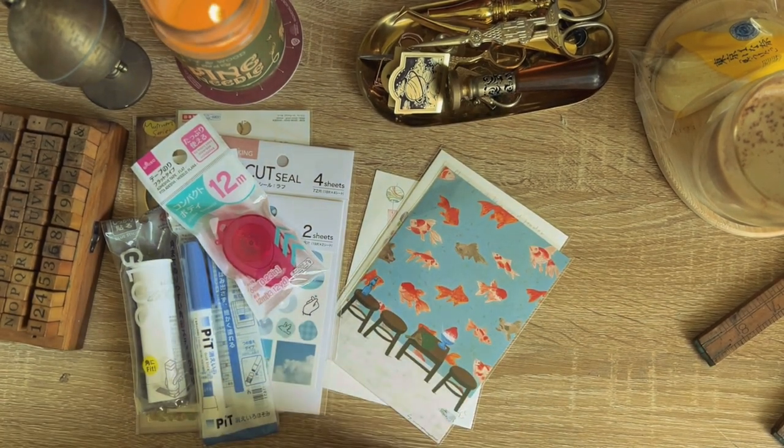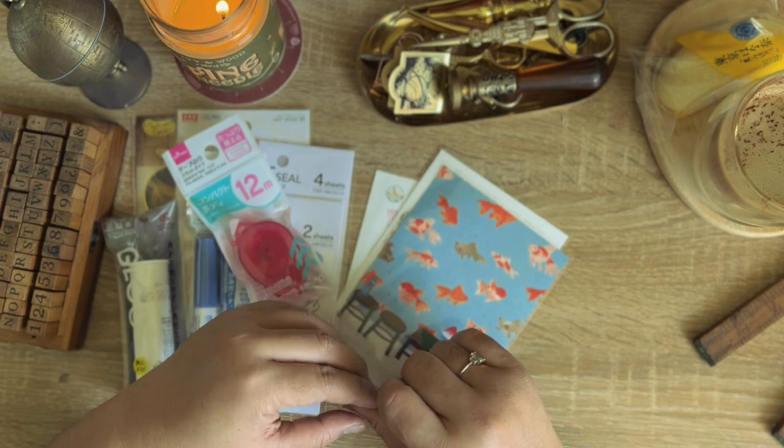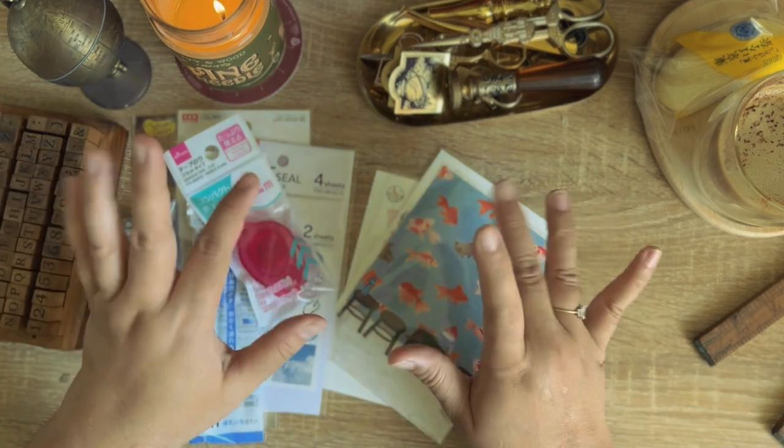And that's it for my Japan stationery haul! I hope you enjoyed it and I hope to see you again in my next video. Bye for now!